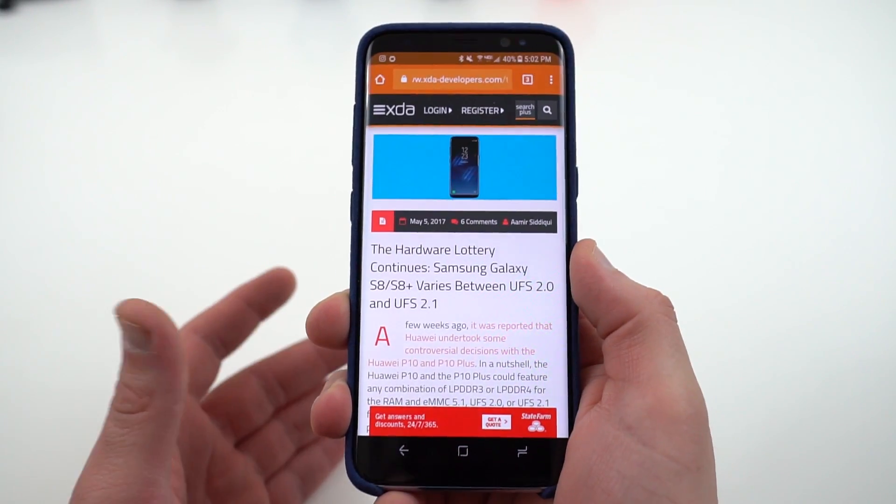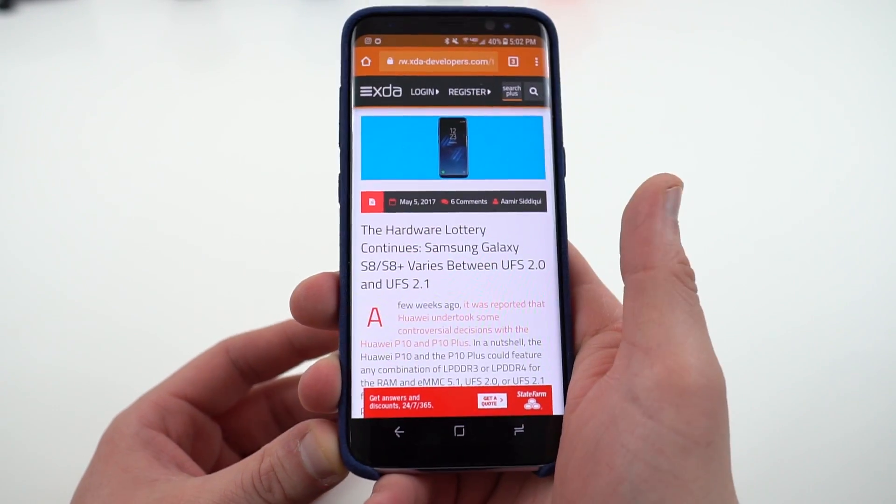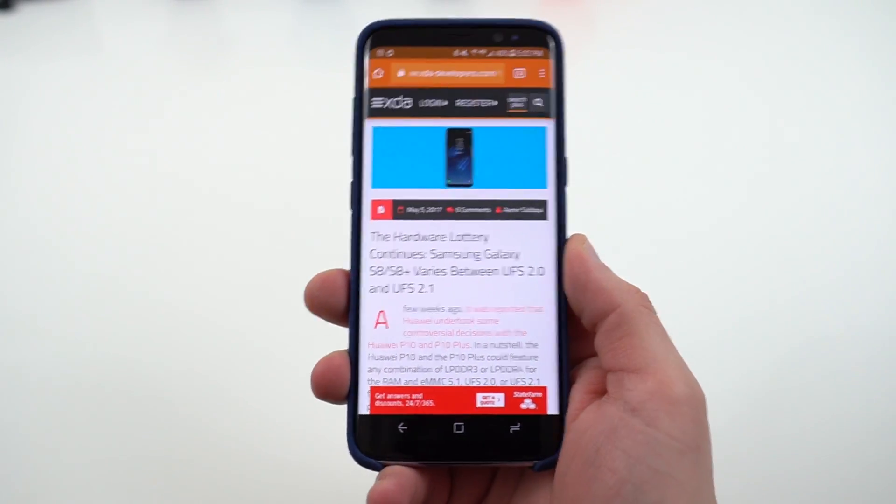Now, if you're not a hardcore enthusiast user, you don't know what these things are. Basically, UFS 2.0 and 2.1 refer to the storage speeds of your internal storage on your Galaxy S8 and S8 Plus.